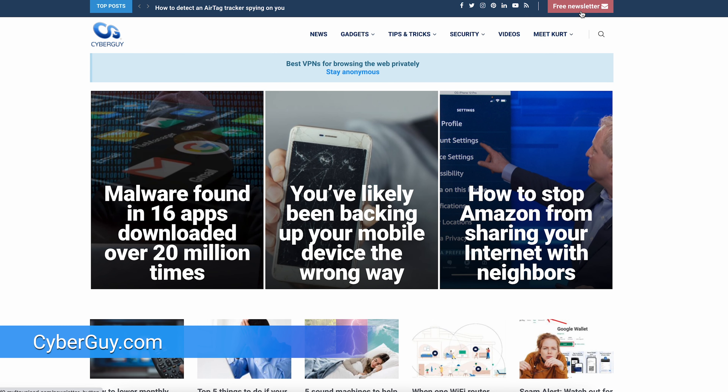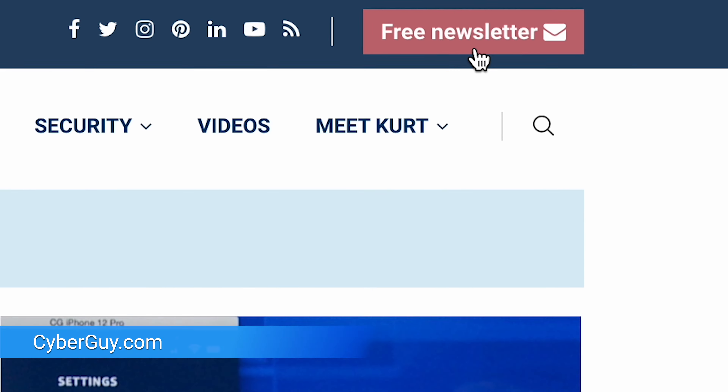More crazy cool tech like this at cyberguy.com. If you're not getting my newsletter, just click the red button — you'll get it for free.